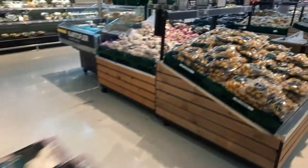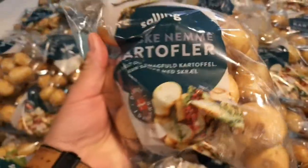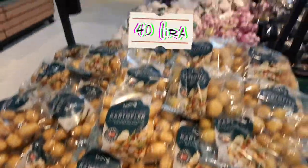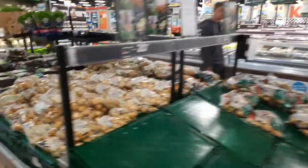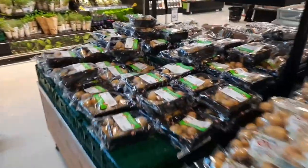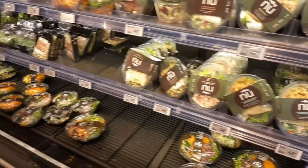Burada küçük patatesler var; farklı yemekler için farklı çeşitler. Bir tanesi 16,5 kron. Danimarka'da en az 7-8 çeşit farklı patates görürsünüz; hepsinin kullanış yeri farklı.